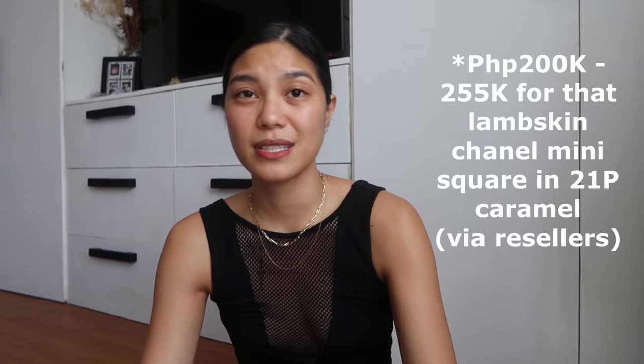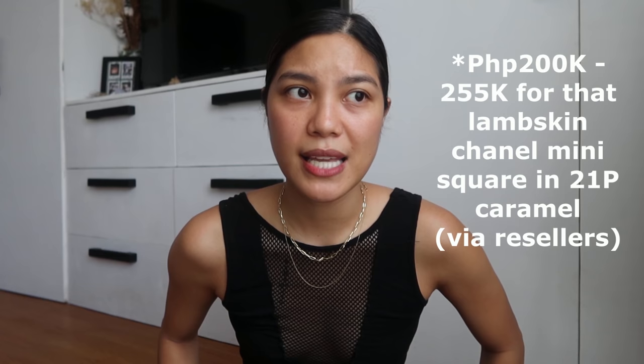I had so many Chanel stores checked. There was one time stock was available, but honestly, I don't think my heart and budget could handle spending that much. If you're not familiar with Chanel prices, they hiked up about 4 times during the pandemic. I don't think I can ever buy a brand new Chanel anymore, unless I become so wealthy that the money is disposable.